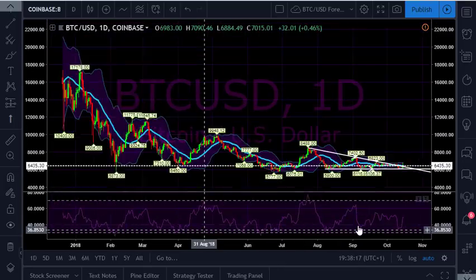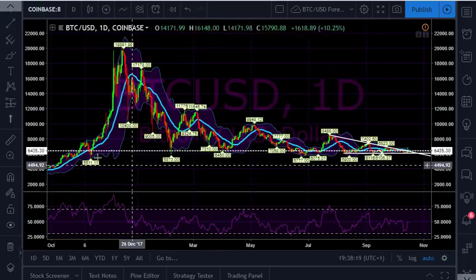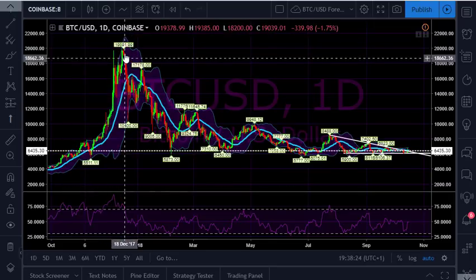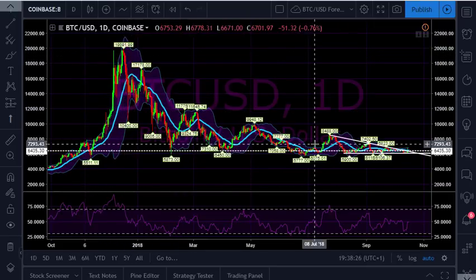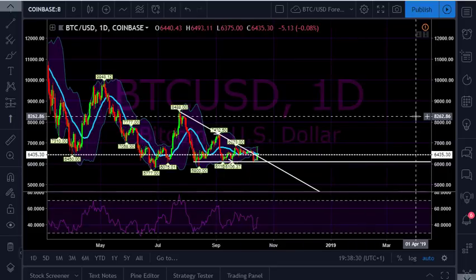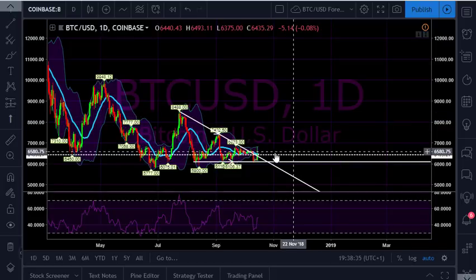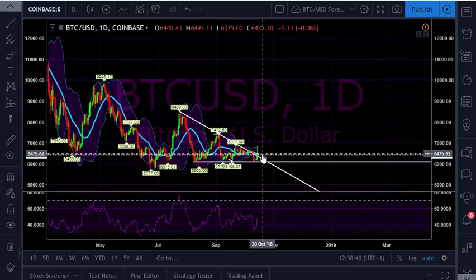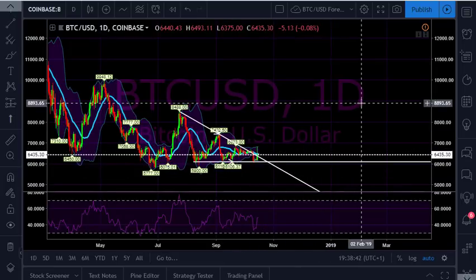A few years ago — I think it was in 2014 — we saw a very similar pattern where there was a big rally at that same time of year, and then it took quite a while for the price to start going back up again. But typically in November and December, the Bitcoin price does increase. So it could be a good opportunity to buy while the price is low. Definitely check the links in the video description for details of the recommended exchanges.